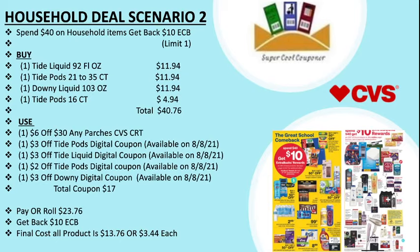Scenario two: buy one Tide liquid 92 fl oz at $11.94, one Tide Pods 21–35 count at $11.94, one Downy liquid 1.3 oz at $11.94, and one Tide Pods 16 count at $4.94, totaling $40.76. Use one $6 off $30 any purchase CVS CRT, one $3 off Tide Pods digital coupon, one $3 off Tide liquid digital coupon, one $2 off Tide Pods digital coupon, and one $3 off Downy digital coupon. Total coupons are $17, pay or roll $23.76, get back $10 ECB. Final cost is $13.76 or $3.44 each.